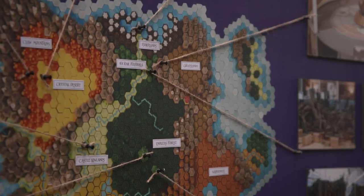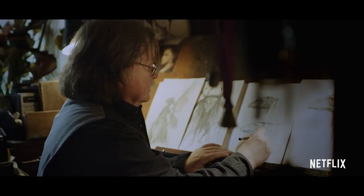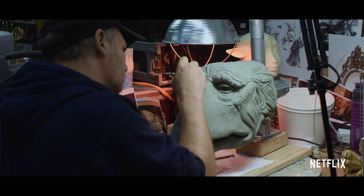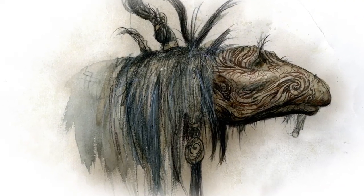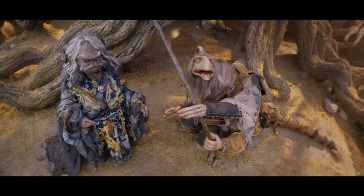It was so exciting for us as a company, also as a family, to get to come back to the world of The Dark Crystal. It was such a beautifully realized whole universe, between all original creations, all original characters. For us to be able to recreate that world and expand upon it and make it more ambitious even than the original film — this has really been like one of the most amazing projects we've ever done.